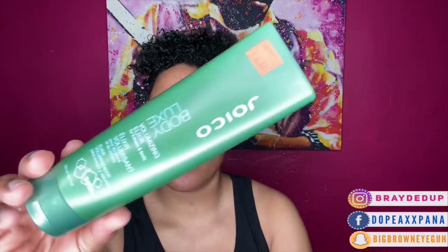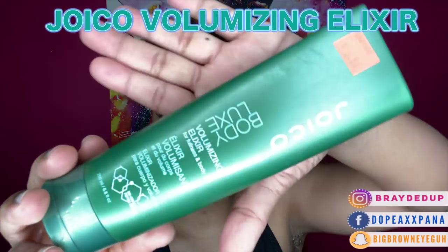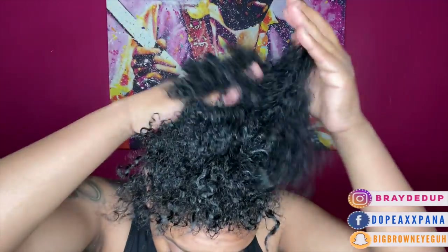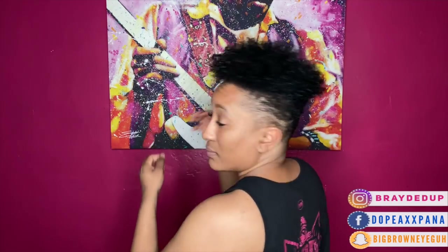The first product I'm going to use is this Joyco Body Luxe — I can't even pronounce the rest of the stuff on the bottle, so I'll just tell you it is a volumizing cream. I use this to really create volume because I like my curls to be extremely full looking, to get that kind of bang-type look I'm going for. I focus it on the roots and pull it all the way through the ends — about a quarter-size amount. I do really see a difference using this, so I absolutely love this product.